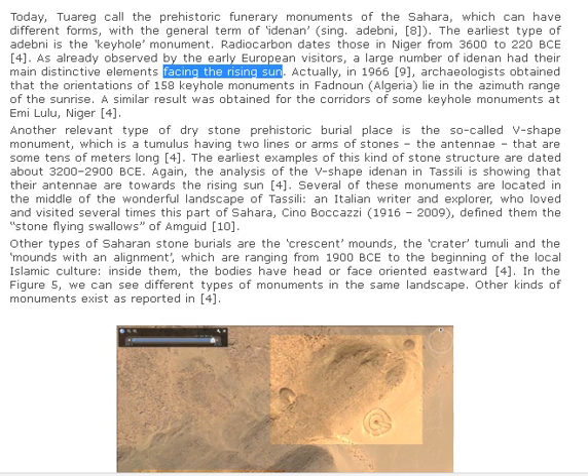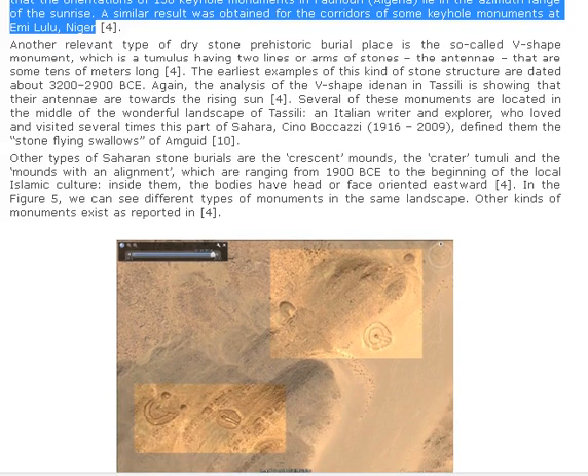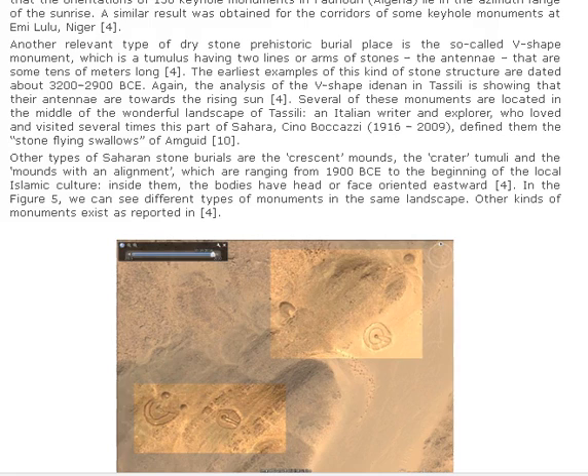Actually, in 1966, archaeologists found that the orientations of 158 Keyhole Monuments in Fad Noun, Algeria, lie in the azimuth range of the sunrise. A similar result was obtained for the corridors of some Keyhole Monuments at Imoululu, Niger. The earliest type of Adenan is the Keyhole Monument, with radiocarbon dates in Niger ranging from 3600 to 220 BCE. Another relevant type of dry stone prehistoric burial place is the so-called V-shaped monument, which is a tumulus having two lines or arms of stones — antennae that are some tens of meters long. The earliest examples of this kind of stone structure are dated about 3200 to 2900 BCE.